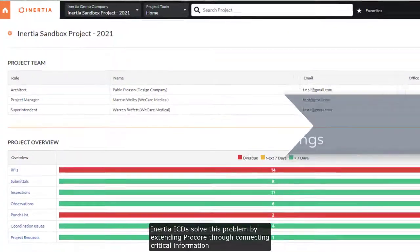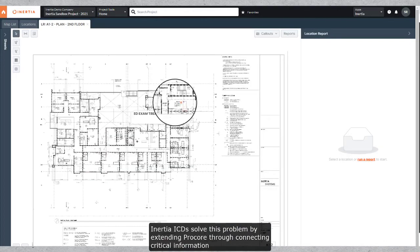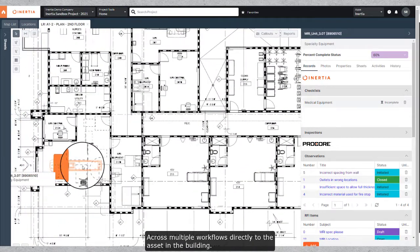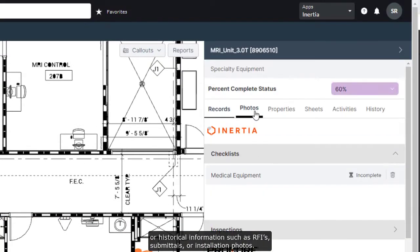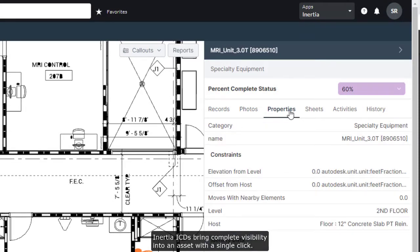Inertia ICDs solve this problem by extending Procore through connecting critical information across multiple workflows directly to the asset of the building. Whether it be commissioning startup checklists, O&M manuals, or historical information such as RFIs, submittals, or installation photos, Inertia ICDs bring complete visibility into an asset with a single click.